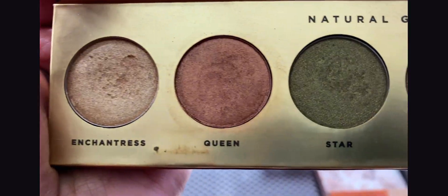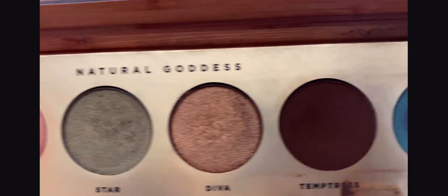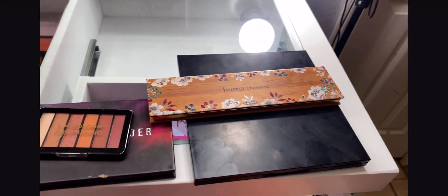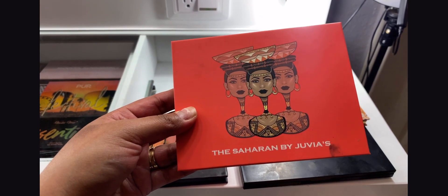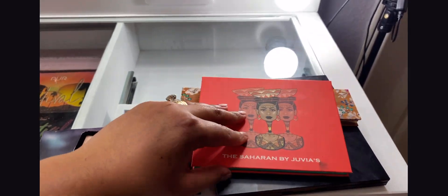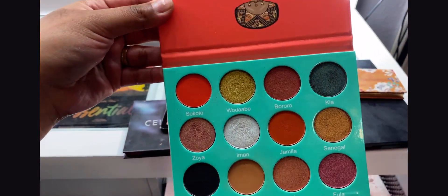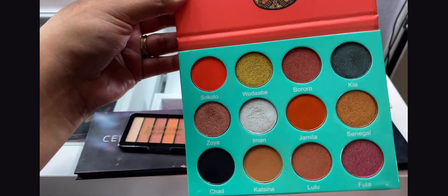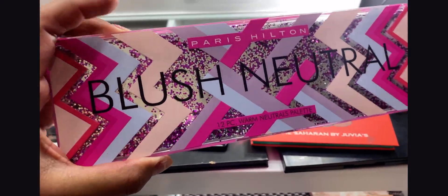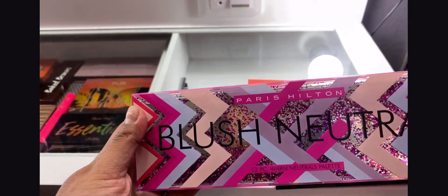The Butter London palette does have some darker shades — if you don't like glittery stuff you won't like this one, as it only has two matte shades and the rest are glittery. I also have this beautiful palette — this is the Charad by Juvia's. I don't know if I'm pronouncing that right, but this palette has the most stunning shades I have ever seen. These are like my favorite colors in one palette.